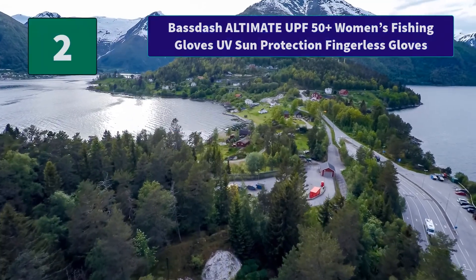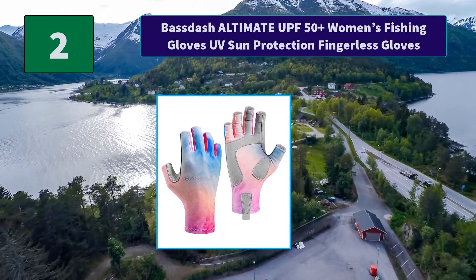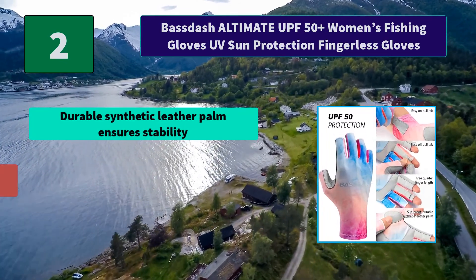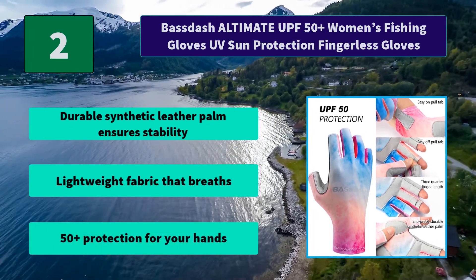Number two: Base Dash Ultimate UPF 50 Plus Women's Fishing Gloves, UV sun protection fingerless glove. Four-way stretch and quick-dry poly spandex synthetic microfiber leather fabric. Main features: durable synthetic leather palm ensures stability, lightweight fabric that breathes, 50 plus protection for your hands.